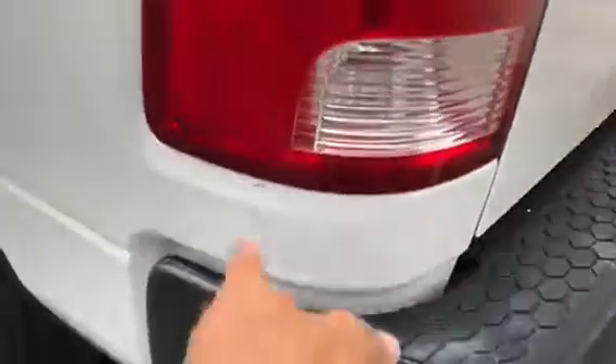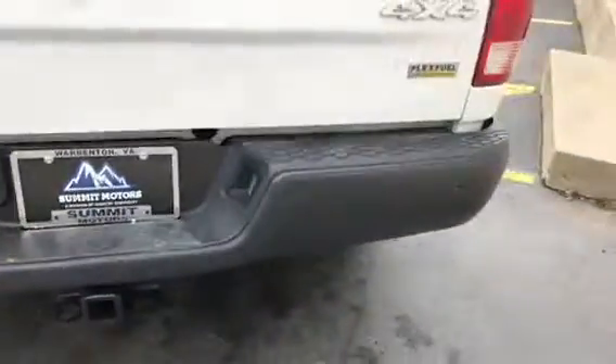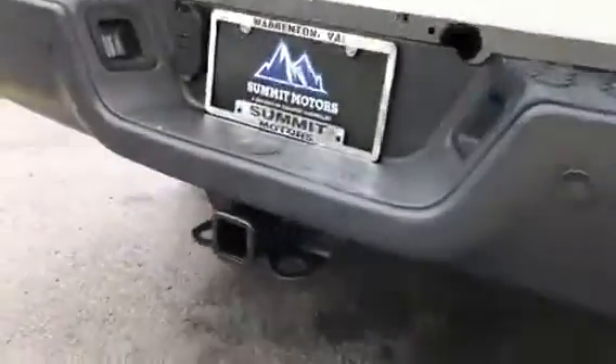Coming around the back — it does have a cover in the bed. A quick picture of underneath. Coming around the rear, there's a little bit of a scuff right there. Tailgate is in good condition. Bumper is in good condition. There's your towing package. It just had the spray-in liner.